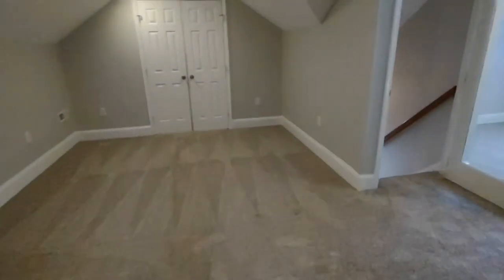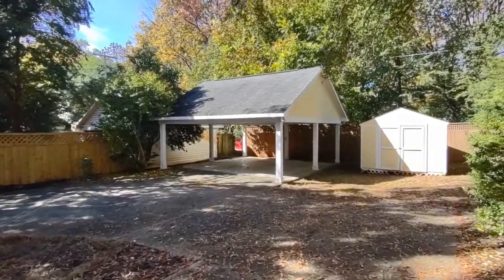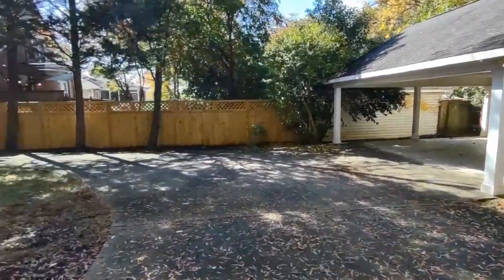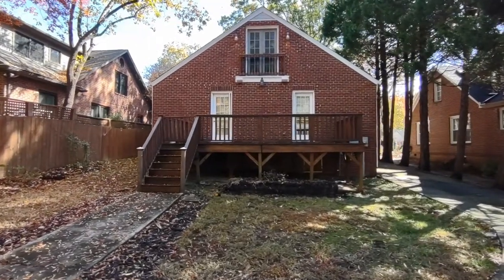Now let's go see the backyard. The back of the home features a covered carport, exterior storage shed area, driveway, and a very large back deck.